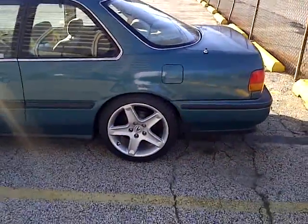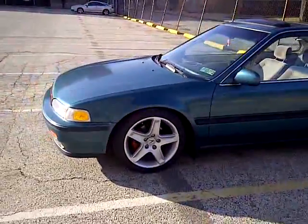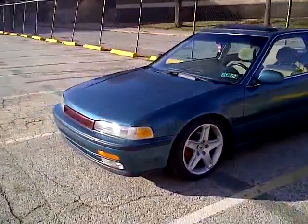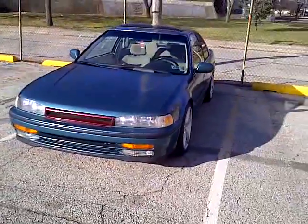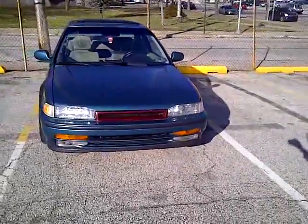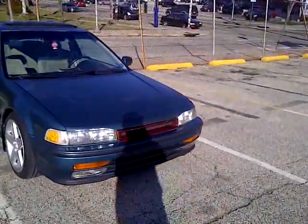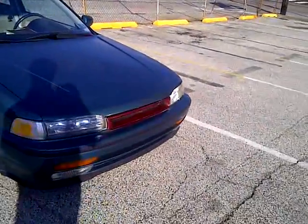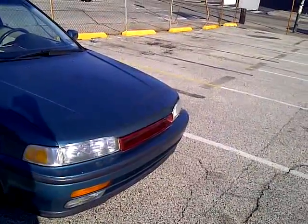This is my baby — authentic G-squared grille, OEM fog lights, the OEM harness, all from Honda brand new. I'm the first owner to put them in the car, keeping it clean. My G-squared grille is burgundy but it's authentic, and I actually have two of them — two authentic ones.